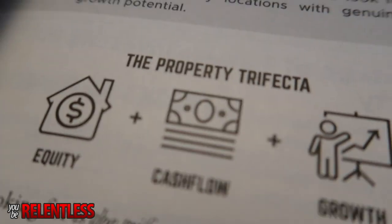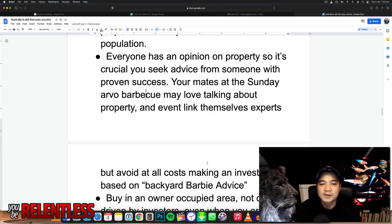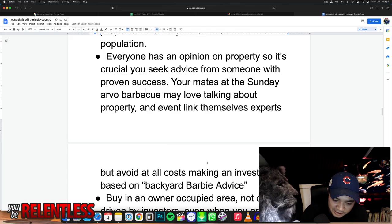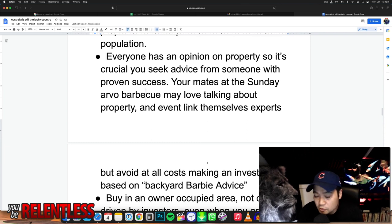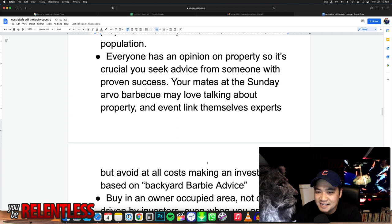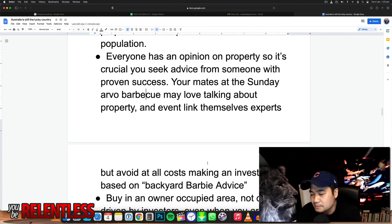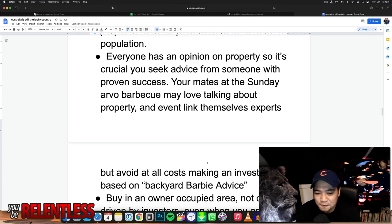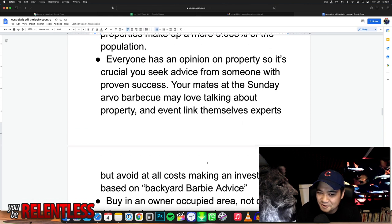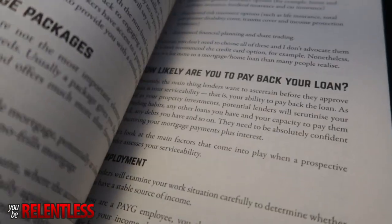There's a really cool quote: your mates at a Saturday barbecue may love talking about property and fancy themselves as experts, but be careful of that advice. Have you ever noticed that when you go to a barbecue, your friends give you all this advice — but how many properties do they have? One, maybe two. You can't really go for that backyard barbie advice. This happened to me a few weeks ago — someone was talking about it and it's just talking. You've got to be really careful.